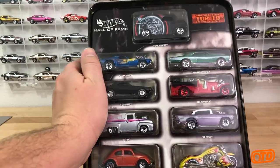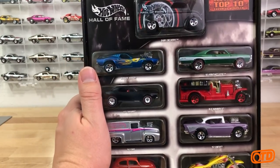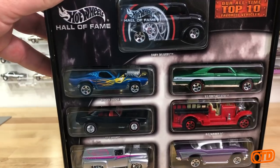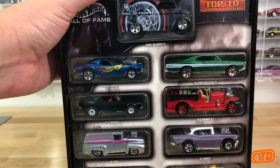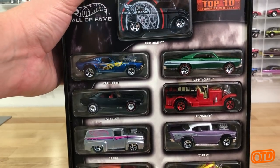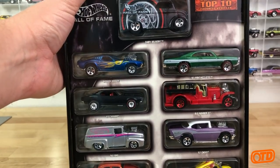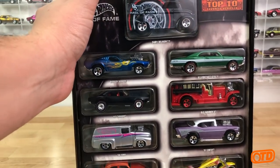Alright, we have our top 10 Hot Wheels from this 2003 set. If you look up top you have a collector favorite in the Dairy Delivery - it has a special Hall of Fame logo on it. Then you have some other favorites: the Roger Dodger, that's been a classic Hot Wheels since the 70s, the 67 Pontiac GTO, and the old number five. I would say there's definitely more popular Hot Wheels out there at this time period than those.